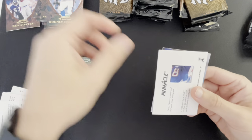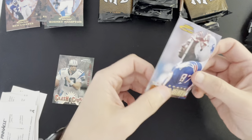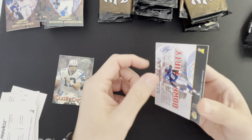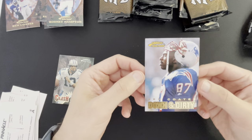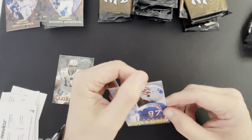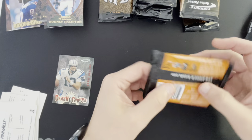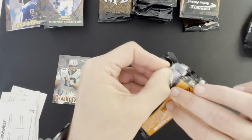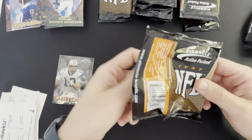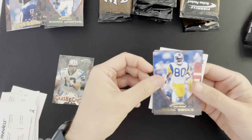Rodney Hampton, and got a Down and Dirty — Ben Coats. Most of you guys watching this probably don't remember Ben Coats — he was a very good tight end, played in a Super Bowl with Drew Bledsoe, and he was the last great — maybe very good — tight end before Gronkowski for the Patriots. Isaac Bruce.